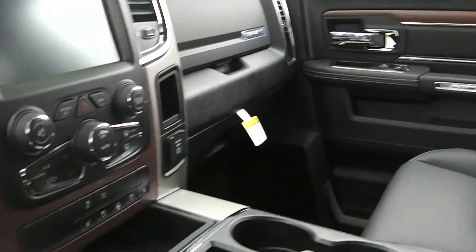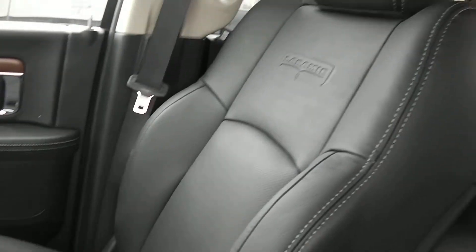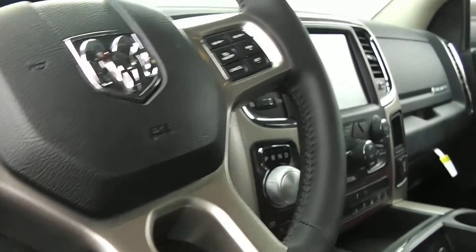You've got heated seats, ventilated seats, and a heated steering wheel. You've got the Laramie logo pressed into the back of the leather here, white stitching around the black — really sharp. Memory seats, power, and power pedals.